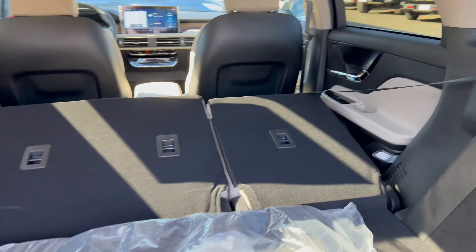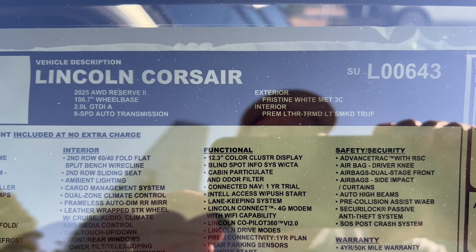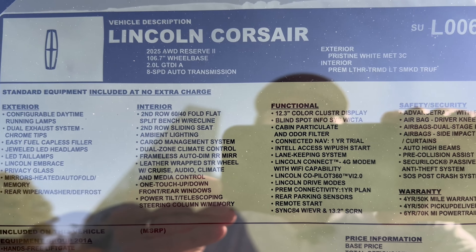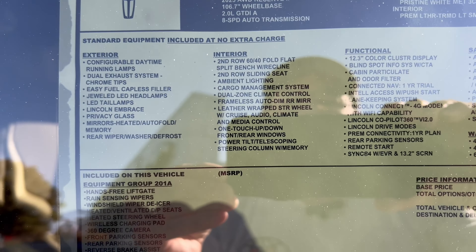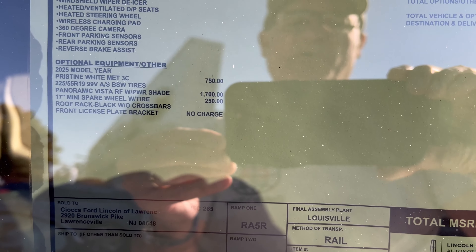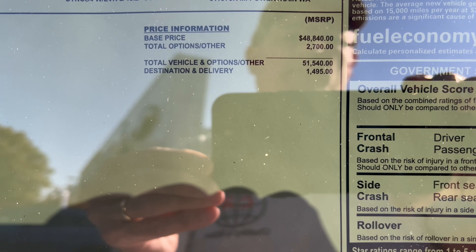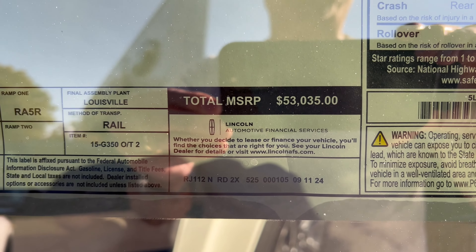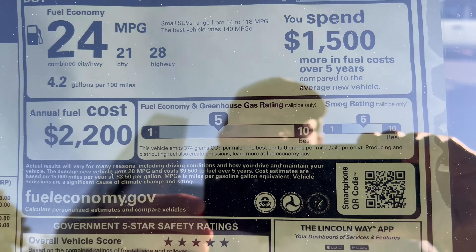The cargo area can be opened from the key fob, from the dash, or by pressing the button under the 'L' in Lincoln on the tailgate — nice electric assist both up and down. With the rear seats up there's 27.6 cubic feet of cargo space. Inside we have carpeted floor mats, a 12-volt for power, lighting, and underneath is the spare — which they charge extra for. You can drop the rear seats individually using left and right buttons; with both down, cargo space expands to 57.6 cubic feet.